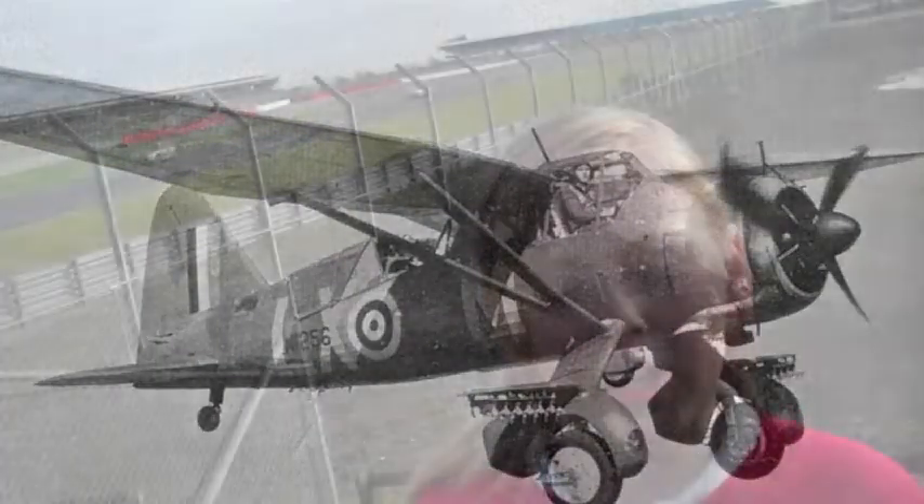Lysanders once flew from here and could take off at about 21 metres. We have a record of one taking off on 22 July 1943. The Lysander was used to drop our secret agents off in occupied Europe. Their radars were very primitive and they sometimes flew into things.